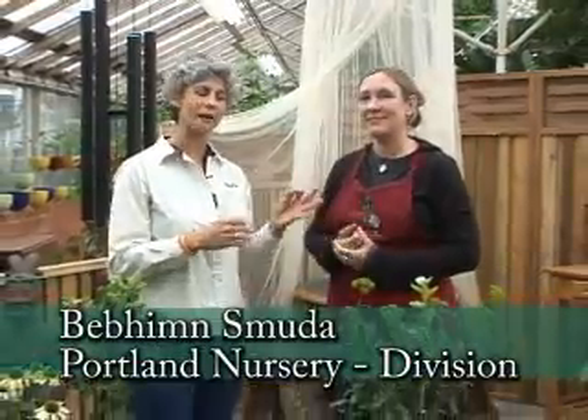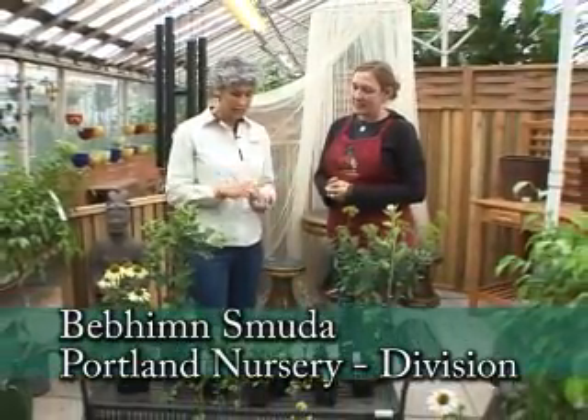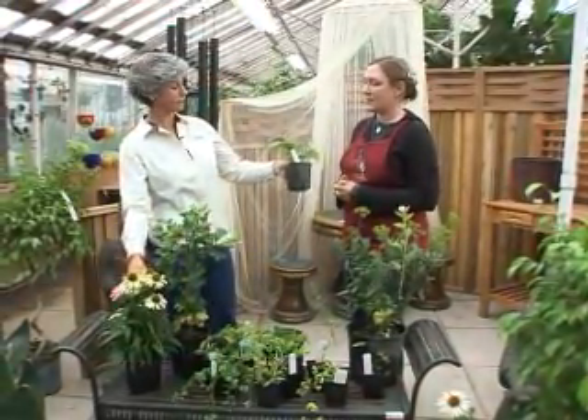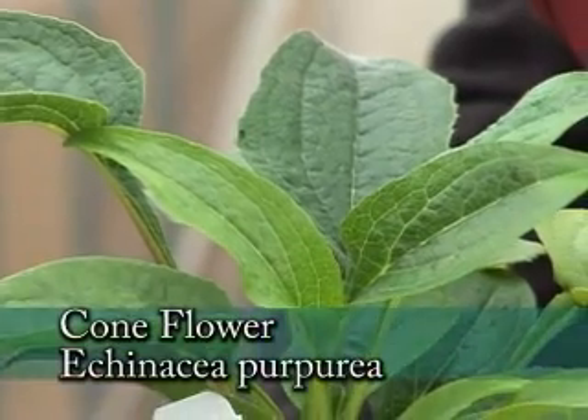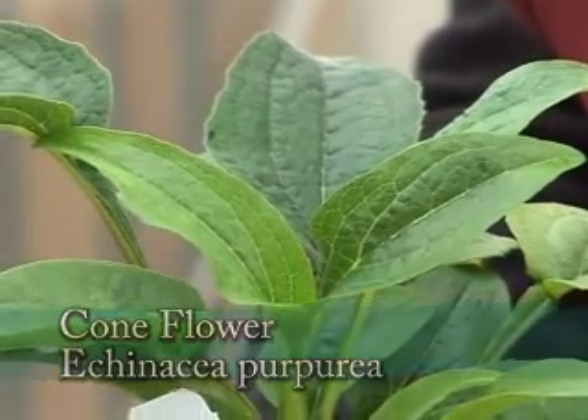We're at Portland Nursery on Division with Bevin, and she's really into this, gone to classes and really knowledgeable. Echinacea — we have some species of echinacea that are really great for enhancing the immune system. People use it for that and for infections.